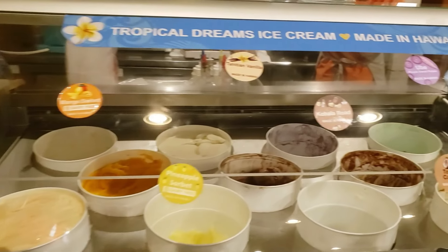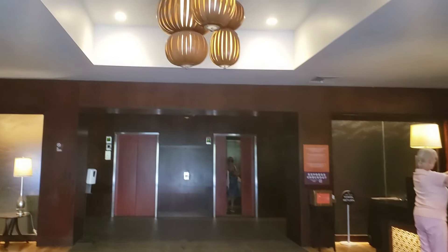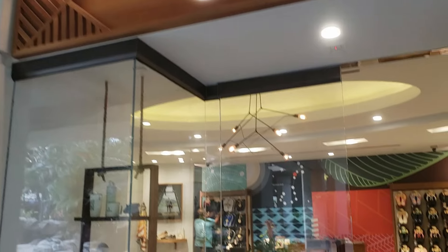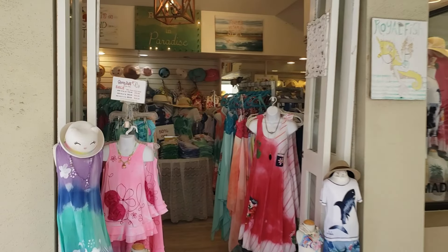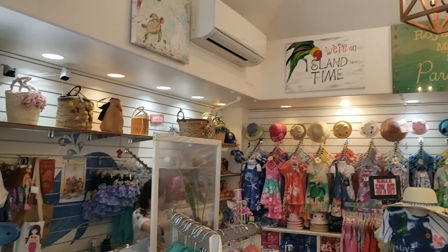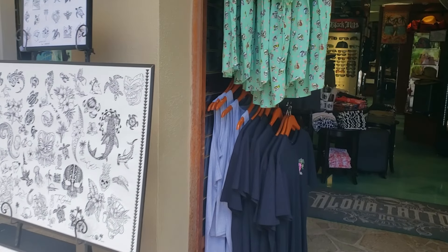I'm going to walk you through some of the other businesses located here — and believe it or not, there's even a tattoo parlor on the property. There are lots of shops with swim, surf, and sun gear, so if you forget anything, don't worry. This is the Ali'i Tower, one of the more expensive towers, but it's super nice with really great service and beautiful decor. And if you forget your slippers or want some Aloha wear, there are plenty of stores for that on the resort — clothes for the whole family, with reasonable sales now and then.